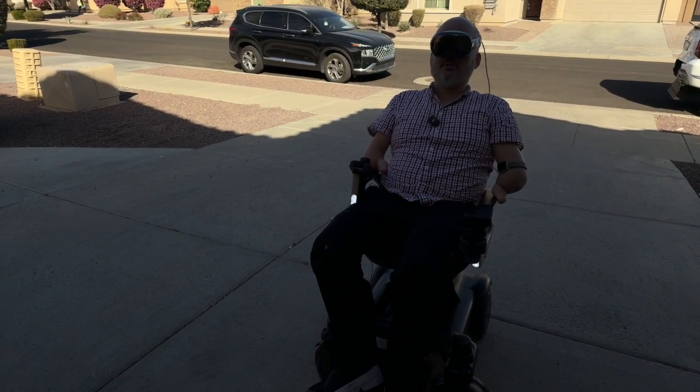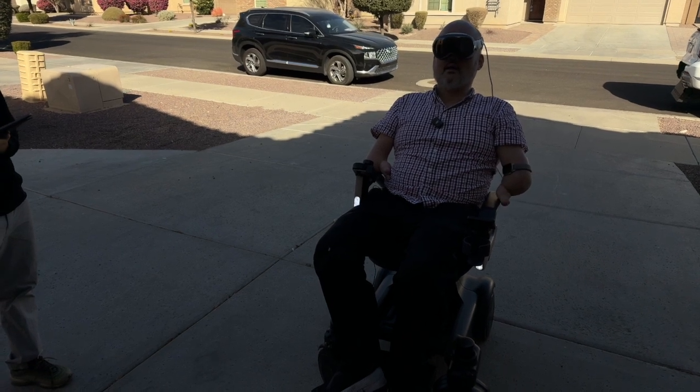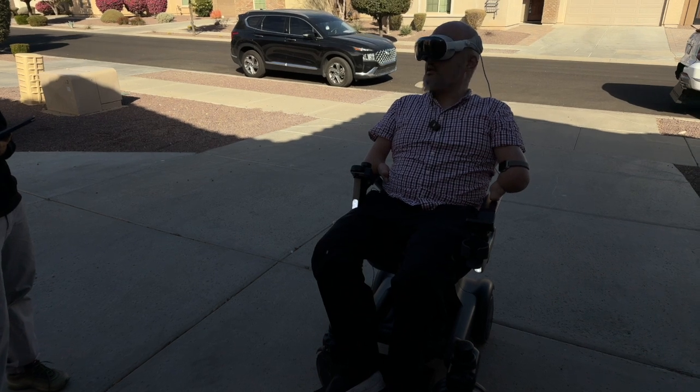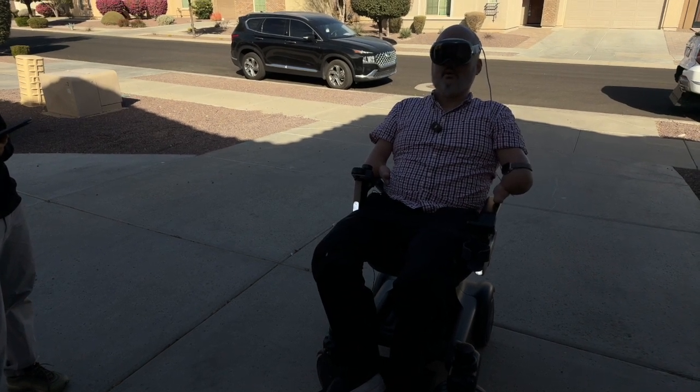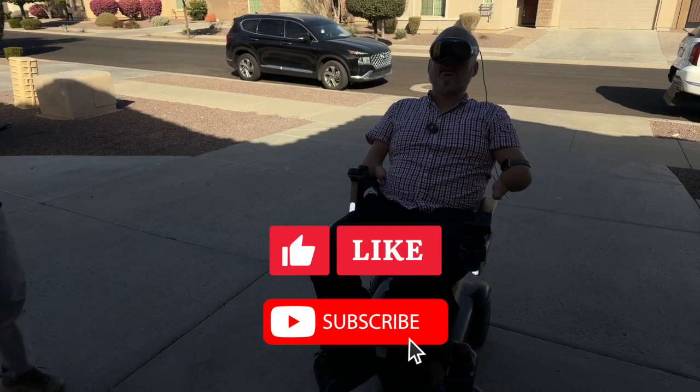I want to thank the Strut team for giving me some additional time with it. I really hope you guys like content like this — let me know in the comments what features you'd want in a wheelchair like this, as they're looking to iterate before they go live. And definitely like and subscribe for more.